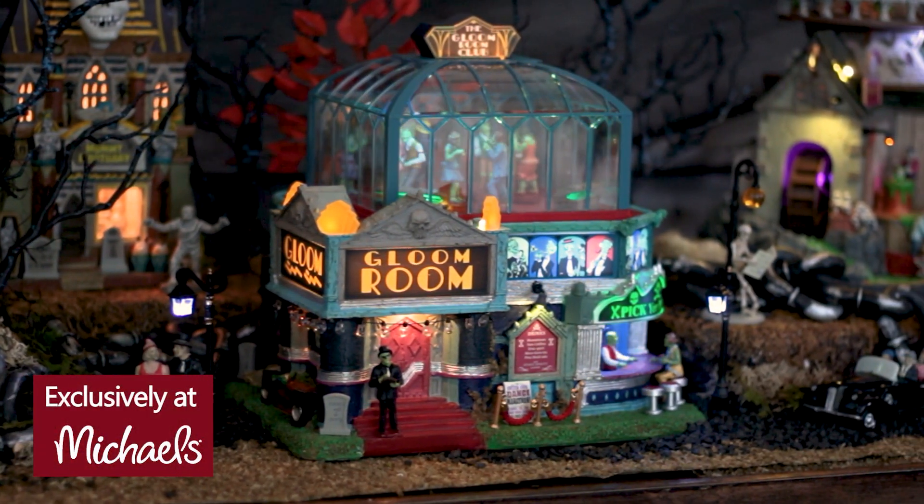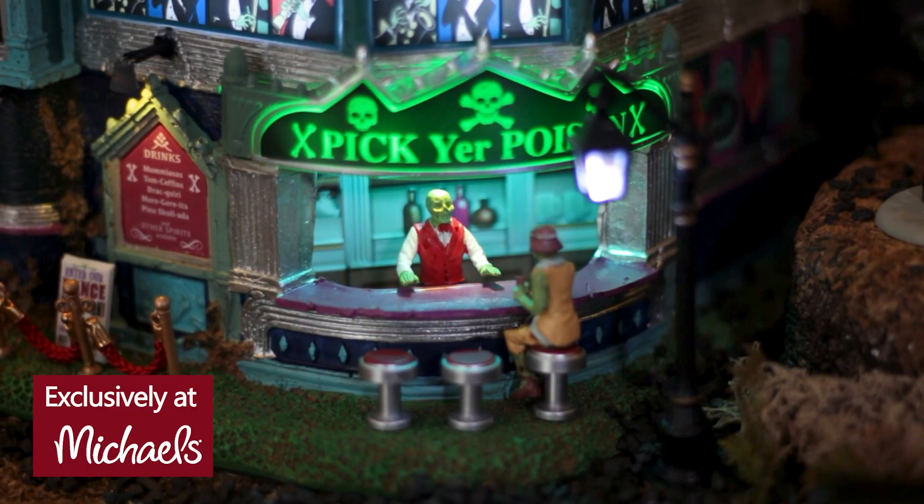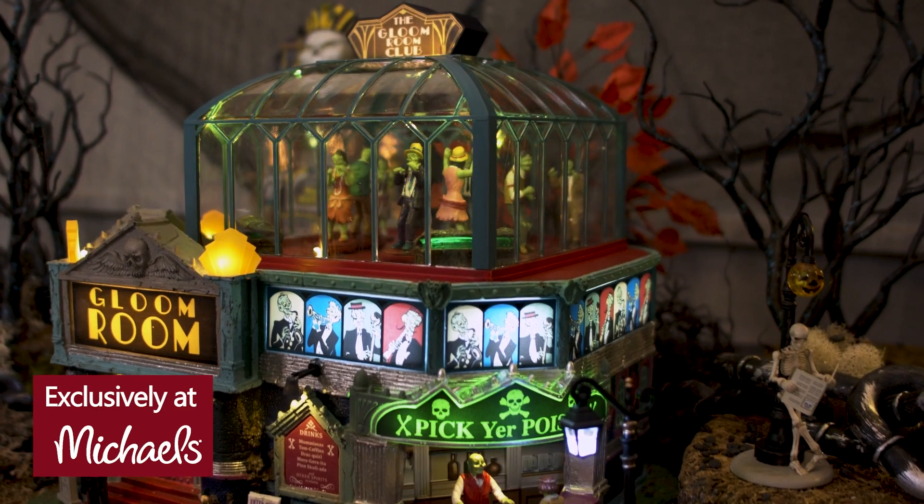Let's get the party started at the Gloom Room. Pick your poison at this 1920s-themed bar and nightclub and join the zombie dance party on the rooftop.